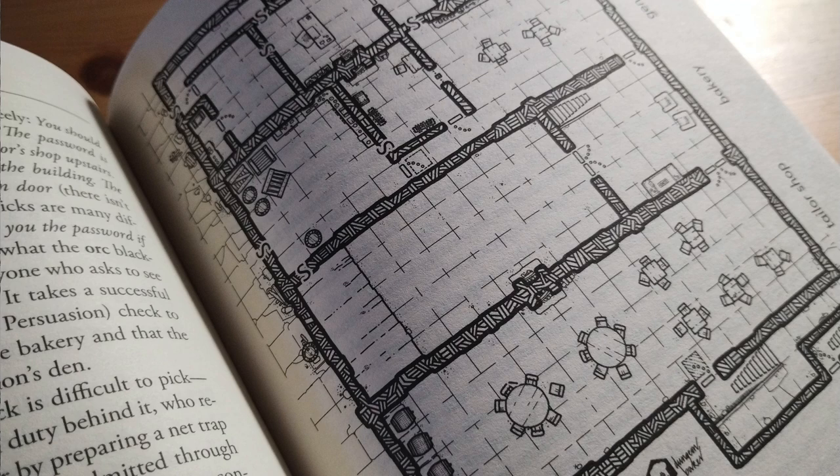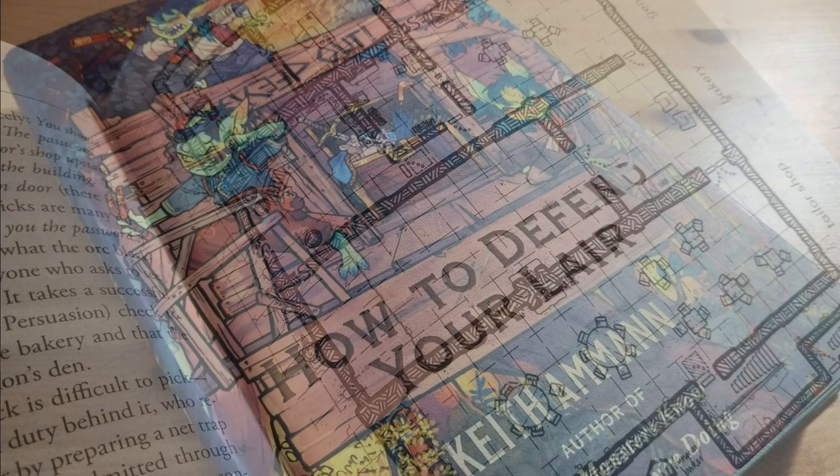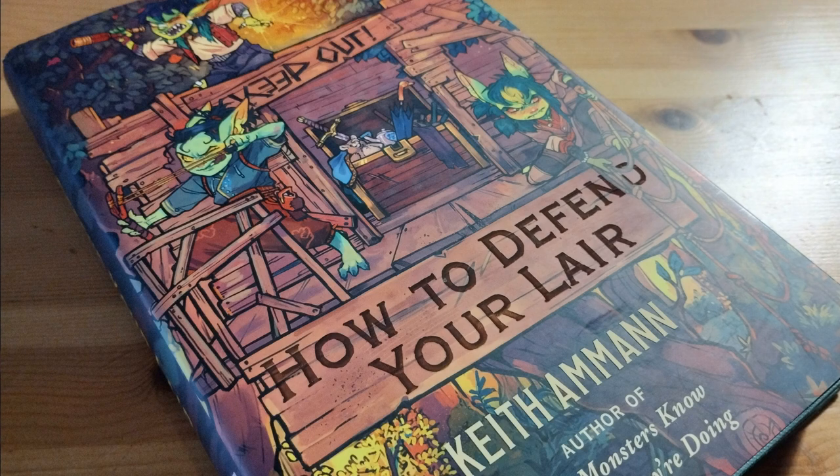The last sections of the book are collections of magic items and monster stats designed for 5th edition. The magic items are at least easily converted to other systems. The cover image is fun and colourful, but there is no other art in the book aside from the maps.